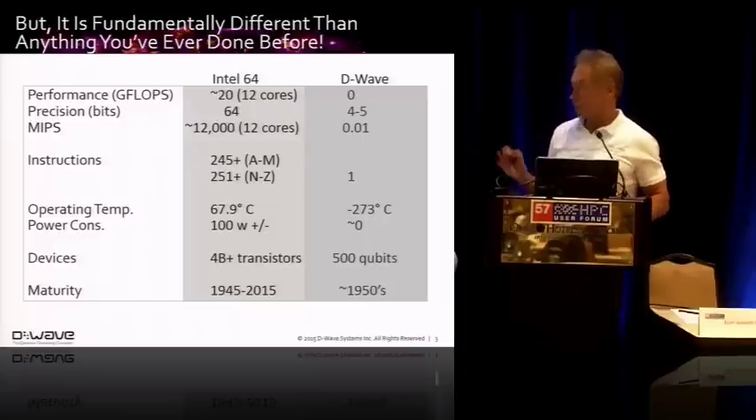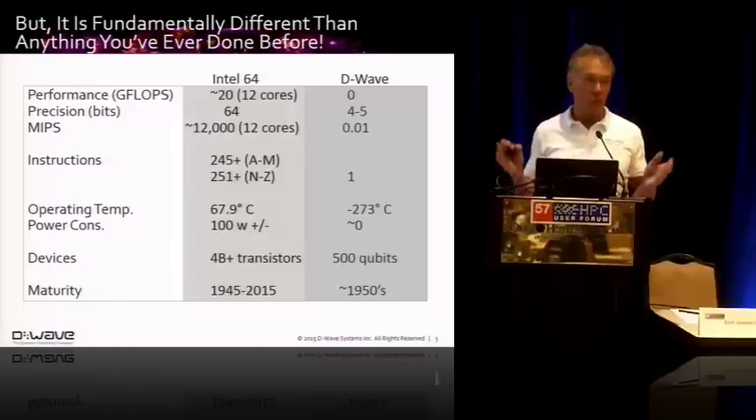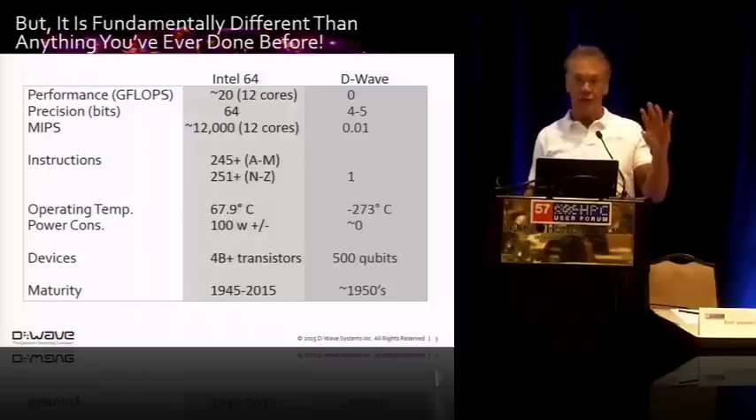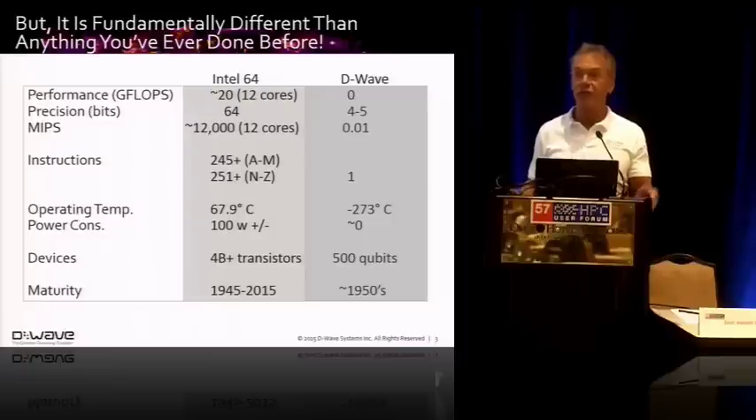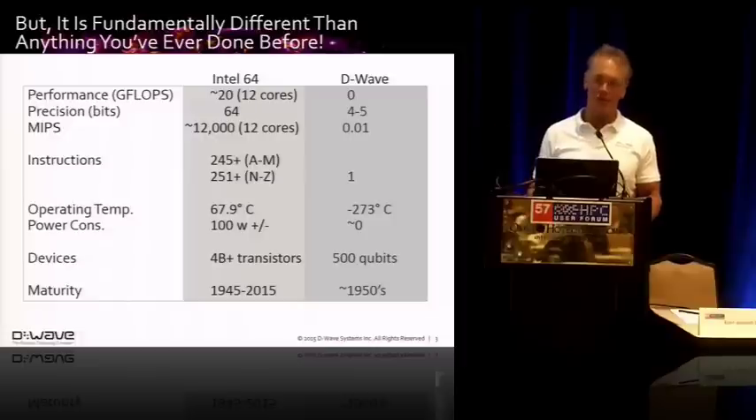This isn't a supercomputer in the traditional floating-point operations sense. We only have four or five bits of precision, not 64. Instead of having roughly 500 machine-level instructions, we have one. So this is a really, really, really reduced instruction set computer — but in a second I'll show you that it's quite an instruction with what you are able to map onto it.